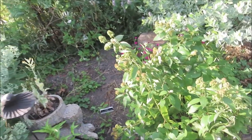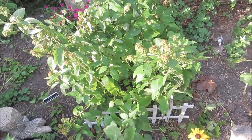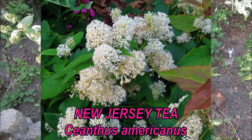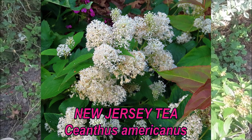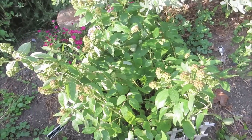And this is the back side from where we started. This is a New Jersey tea. New Jersey tea, they say, is a good substitute for butterfly bush. But in my opinion it doesn't bloom long enough, because this has already bloomed and it's already going to seed.